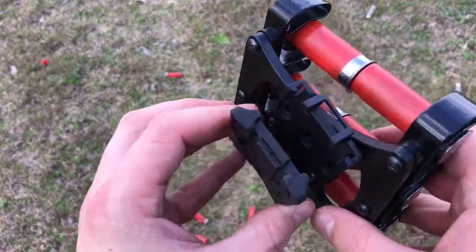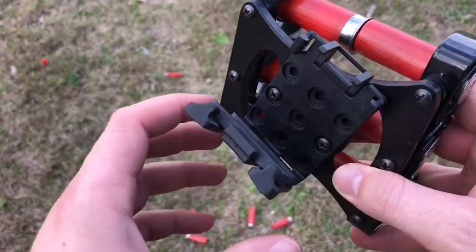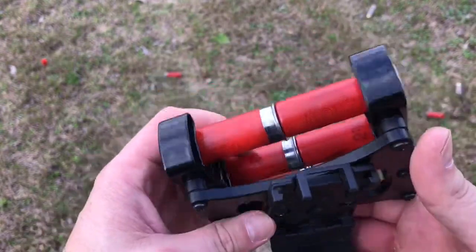On the back it's got this little clip set here. It just hooks onto the belt, that closes, and then that goes over it. It holds it in place. You can also change these screws out to set the cant — I like my cant to be angled like that.